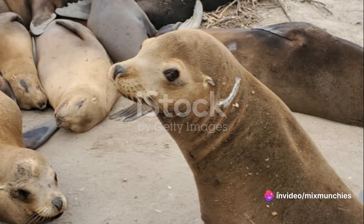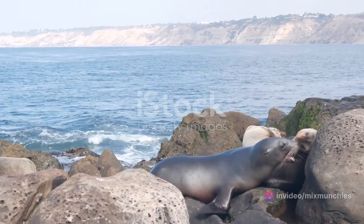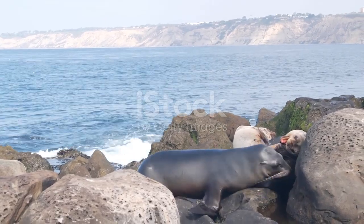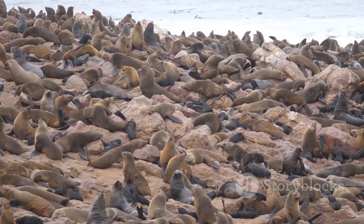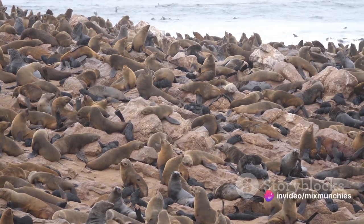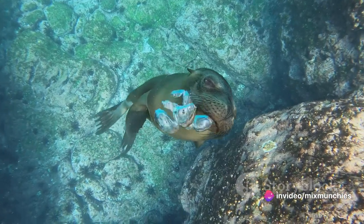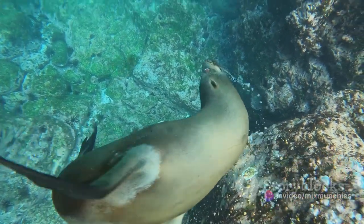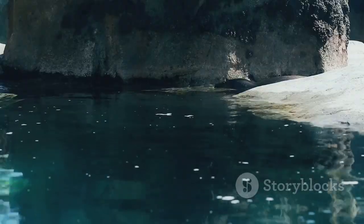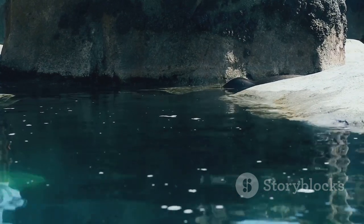But what about their personalities? Are sea lions friendlier than seals? Well, it's not so much a matter of friendliness as it is about social behavior. Sea lions are the life of the party, often gathering in large groups along coastlines or beaches, sometimes numbering up to 1,500. They are known for their playful nature, and some have even been seen grooving to music. Seals, on the other hand, are more solitary, often opting for a more secluded lifestyle.